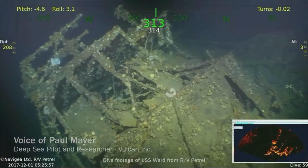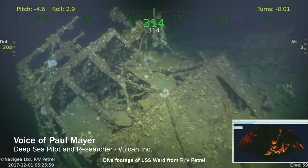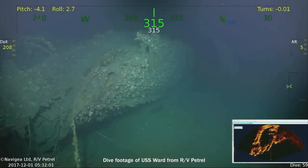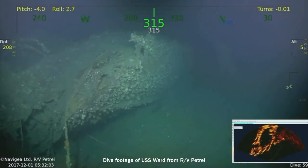The USS Ward was on Channel Entrance Patrol that morning and attacked the sub, sinking her with a shot through the conning tower on the second shot. The Ward was originally built just before World War I — built in 17 and a half days at Mare Island. In 1943, it was changed to a fast transport, APD-16.